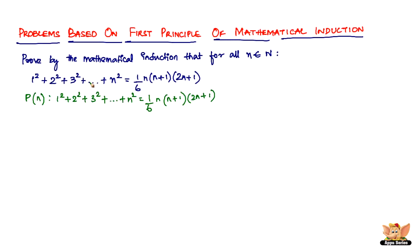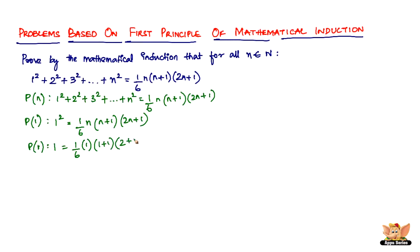The next step is to test this with n = 1. Let n = 1. Then the left side is just 1² = 1. On the right side, substituting n = 1: (1/6) × 1 × (1+1) × (2×1+1) = (1/6) × 1 × 2 × 3 = 6/6 = 1. So P(1) is true.